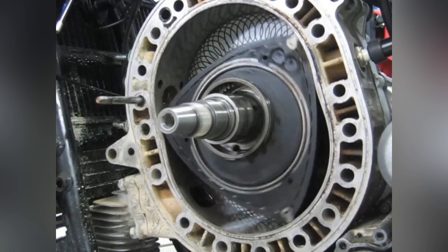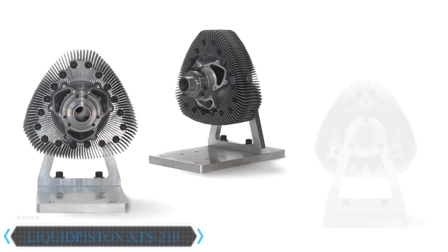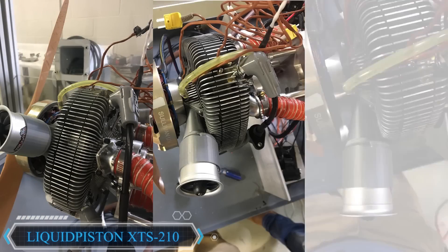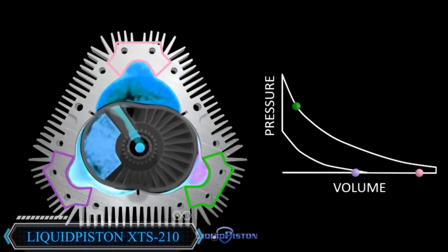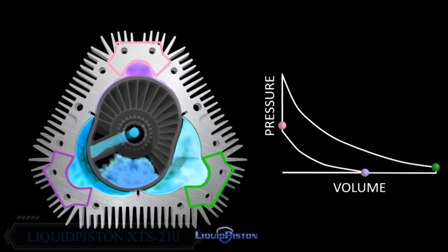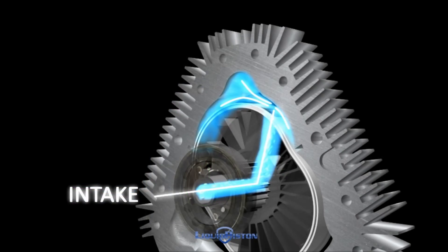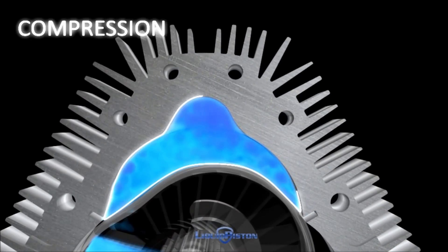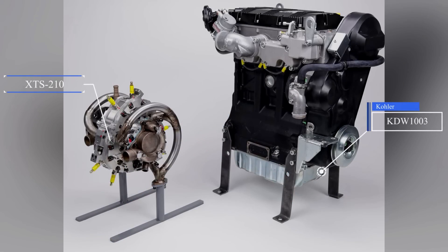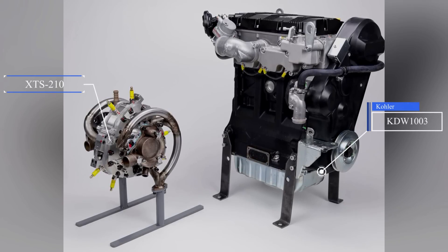Liquid Piston has revealed an oval thermodynamic cycle engine, and there are three combustions per revolution with optimized chamber geometry. In theory, this could allow for higher compression ratios, up to 20 to 1 at 1.5 horsepower per pound. The biggest criticism is that the company is painstakingly slow in development, and there's still a lot of debate on whether or not they actually fix the emission and seal problems associated with typical rotary engines. There is a lot of military investment in this company, and they have recently revealed an XTS prototype producing around 25 horsepower.